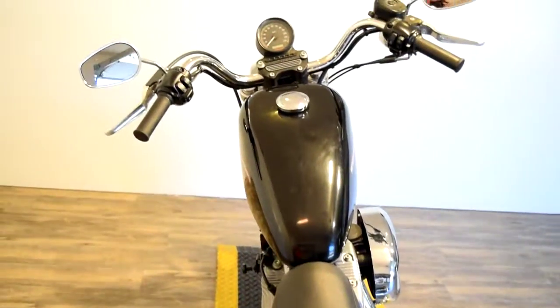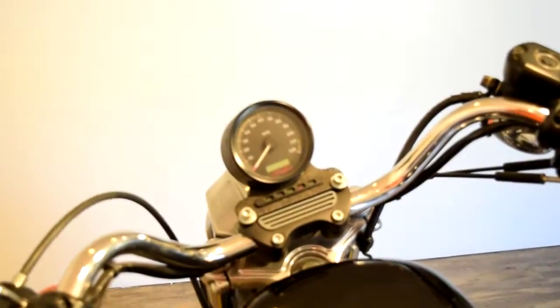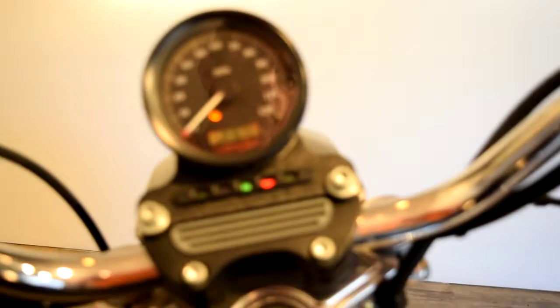Please subscribe to our YouTube channel and please like us on Facebook. You can call us at 847-526-0500. This bike has 16,737 miles on it.